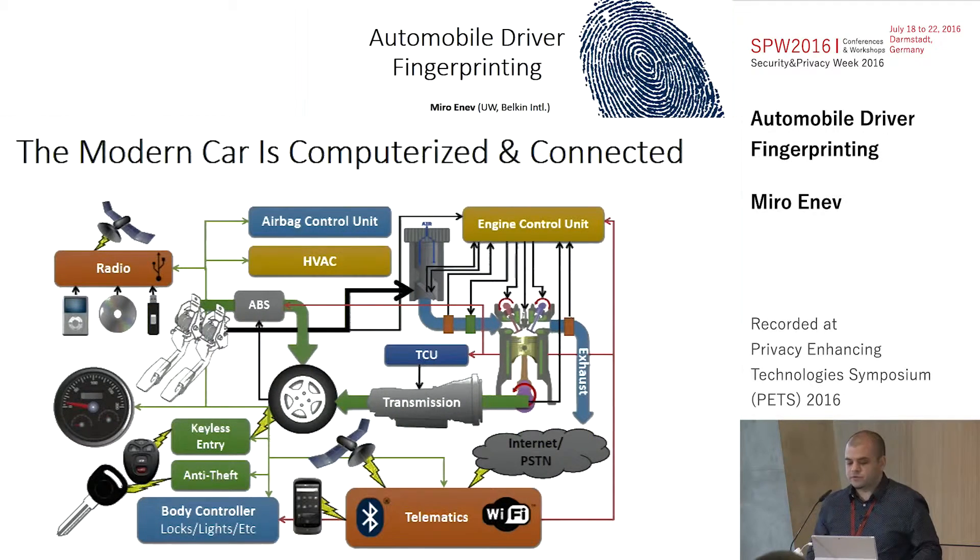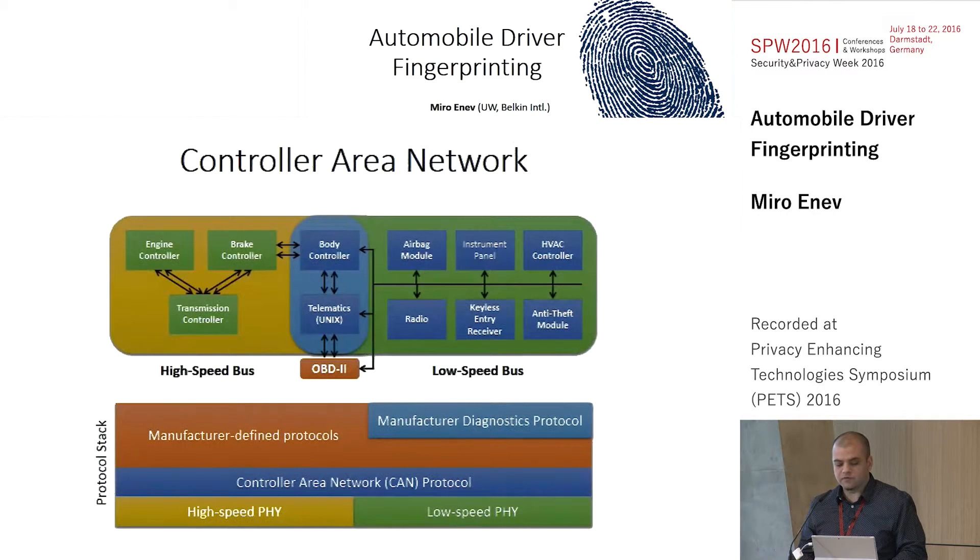The motivation for our work was to try and understand the emerging technology which is the modern automobile. It's increasingly becoming computerized and connected. This is just a diagram of some of the embedded computing units under the hood, showing the communication network occurring in a modern vehicle, where various controllers interact over what's known as the CAN bus, or the controller area network.